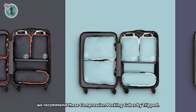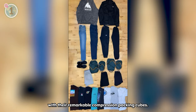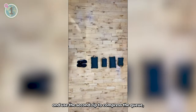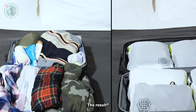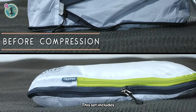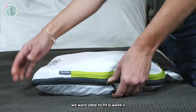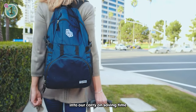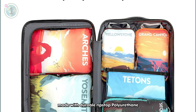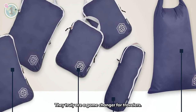Finally, coming in at number 1, we recommend these compression packing cubes by Tripp. Tripp has truly revolutionised the travel experience with their remarkable compression packing cubes. These space-saving wonders make packing a breeze. Just fill the cube with your clothes, zip it up and use the second zip to compress the cube, removing all the air. The result? A compact, easily packable parcel that can be stacked in your suitcase, saving an incredible amount of space. This set includes various sized cubes for different items, ensuring efficient organisation. With these compression packing cubes, we were able to fit a week's worth of clothes into our carry-on, saving time at the airport and eliminating the risk of lost luggage. They are the ultimate travel accessory, made with durable rip-stop polyurethane fabric that withstands constant travel and provides water resistance for added protection. They truly are a game-changer for travellers.